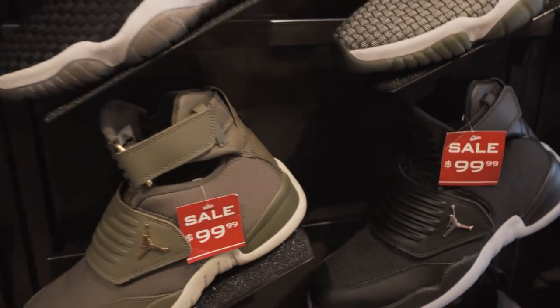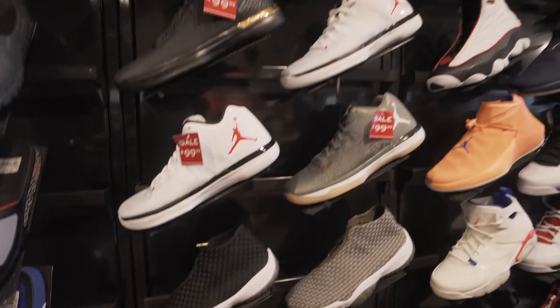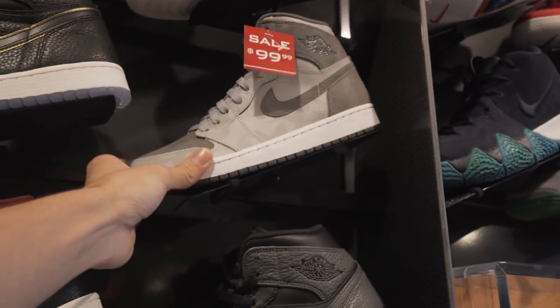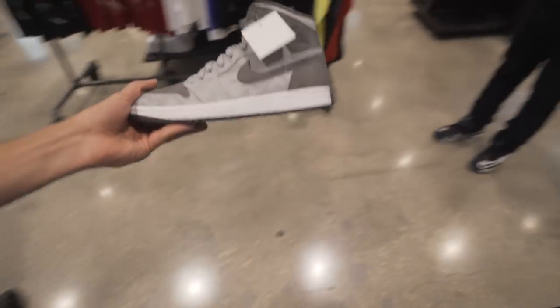Here's a look at the other Jordans they got. Not too crazy about these, but I honestly prefer the Air Jordan 1 mid a lot more. We're going to grab the Jordan 1 mid in that gray colorway. The Foot Locker employees are checking in the back for my size. Hopefully they have it — if not we'll have to grab something else of course.